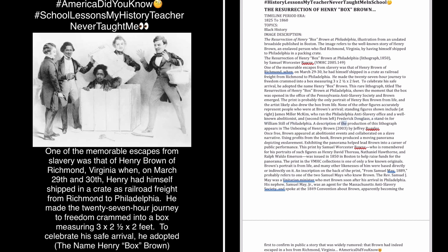A description of the production of this lithograph appears in The Unboxing of Henry Brown, 2003, by Jeffrey Ruggles. Once free, Brown appeared at abolitionist events and collaborated on a slave narrative. Using profits from the book, Brown produced a moving panorama depicting enslavement. Exhibiting the panorama helped lead Brown into a career of public performance.